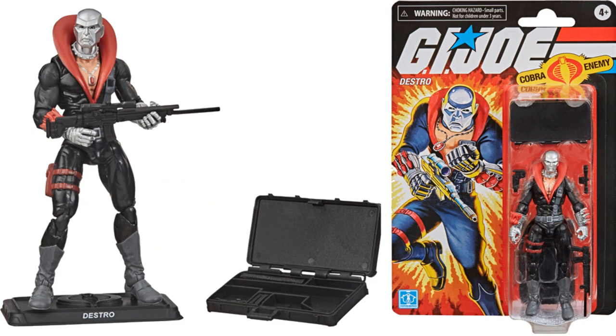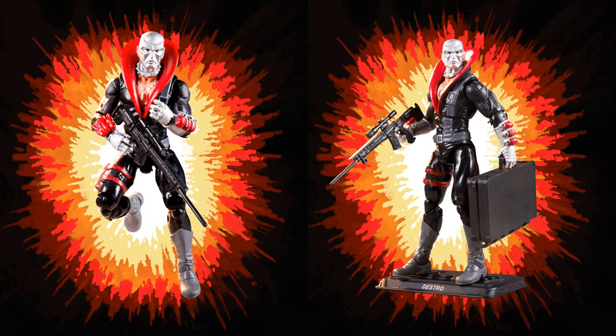Then we have Destro with that awesome case — you can break his gun down and put it in the case. Here is some great artwork with that blast effect in the background, very, very retro. Love his left arm — he's got grenades there, and on his right arm he has little missiles.